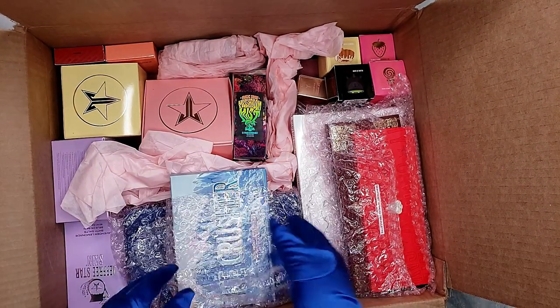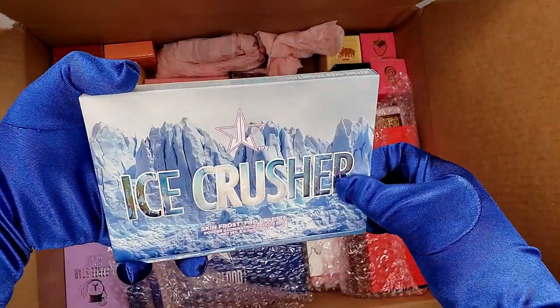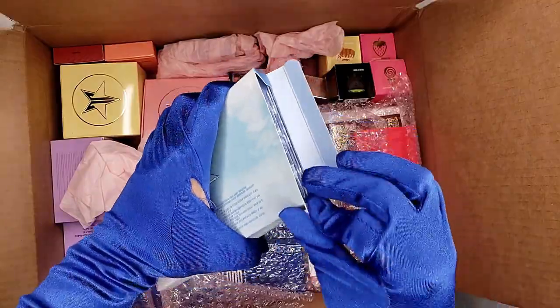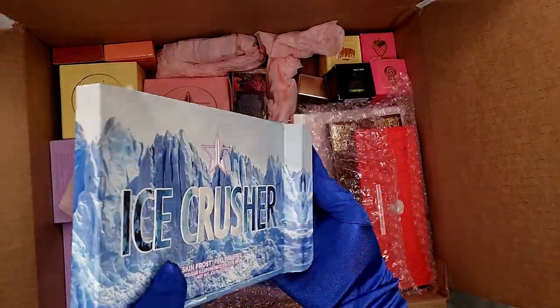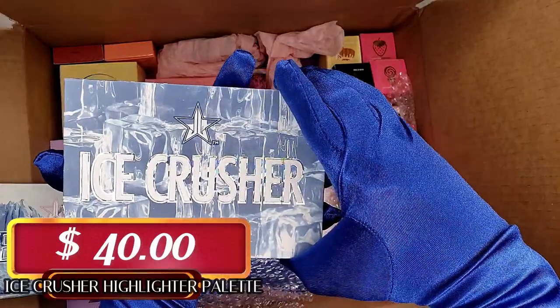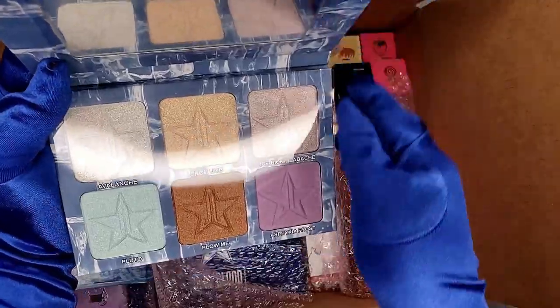This one is for sure the $12 box, and hopefully it did not come in crashed. Thank you so much to the customer service of Jeffree Star Cosmetics for helping me out and sending me the new palette. And as you guys can see, it came perfect — voilà!